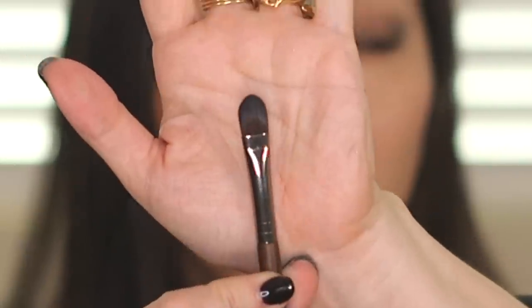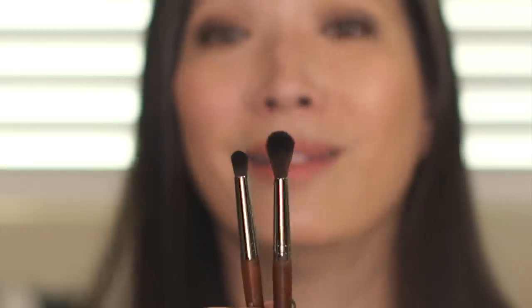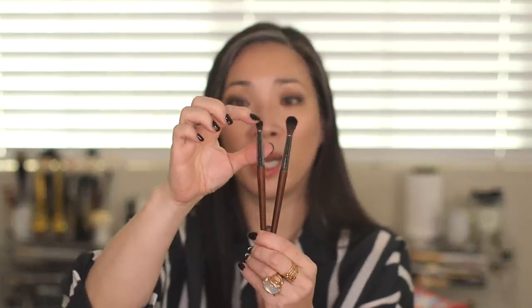I also picked up number 226, which is a medium eye shader — a typical flat shader brush. I pretty much use a blender and a shader the most on my eyes, so I really wanted to get one of each. And then I picked up number 218, which is a medium blender brush. It's much smaller than the large one. I would love something in between — that would make my day. I got this because I thought it would be nice for inner corner work or blending out edges. It's kind of like a buffing brush but with a little domed shape.